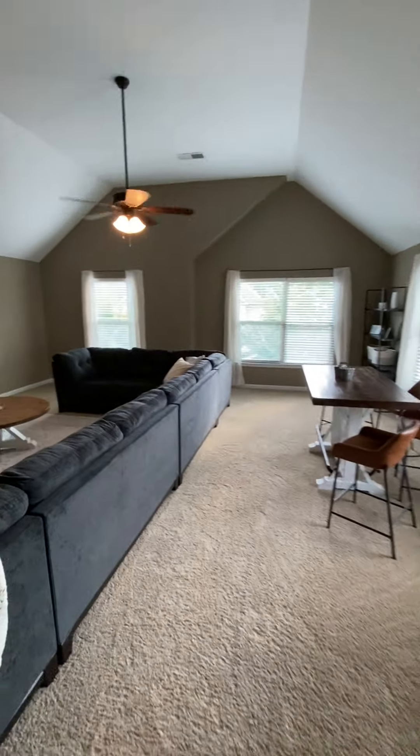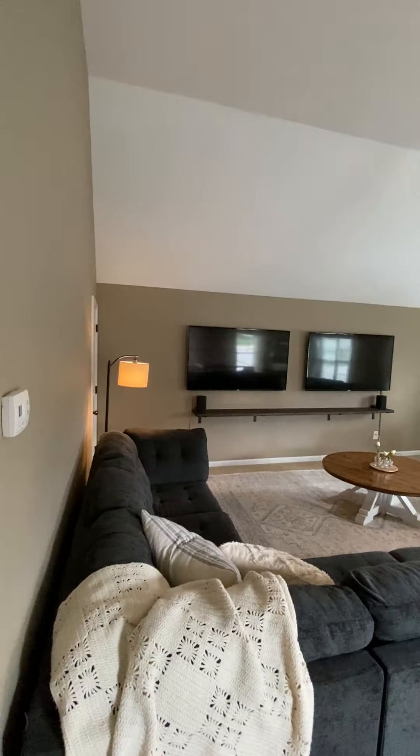Gonna come over here. This is over the garage. It's a big kind of entertainment area, big open room.